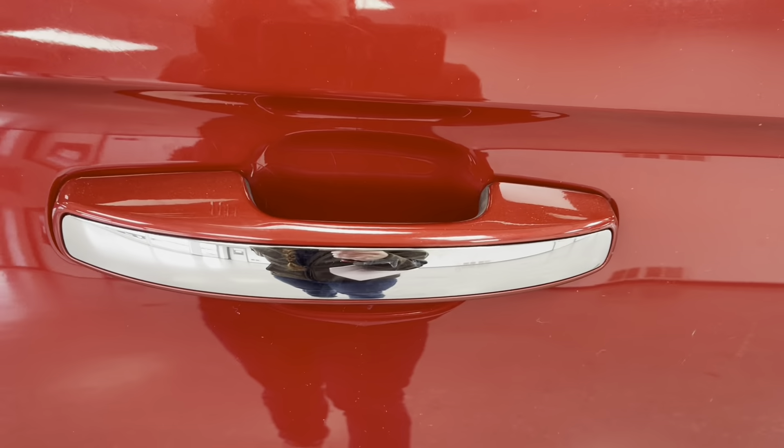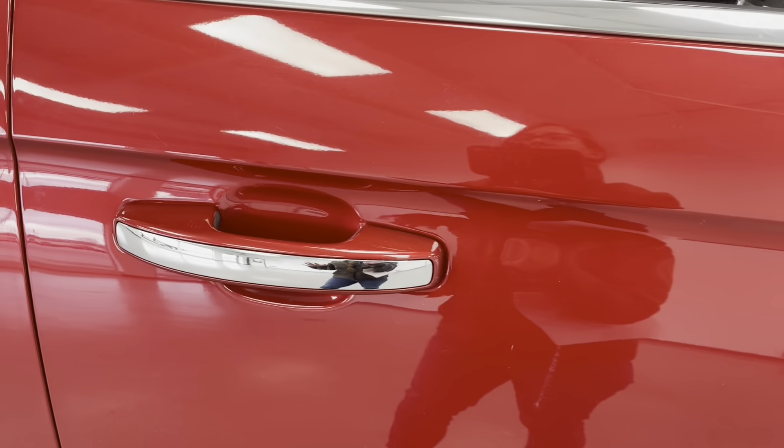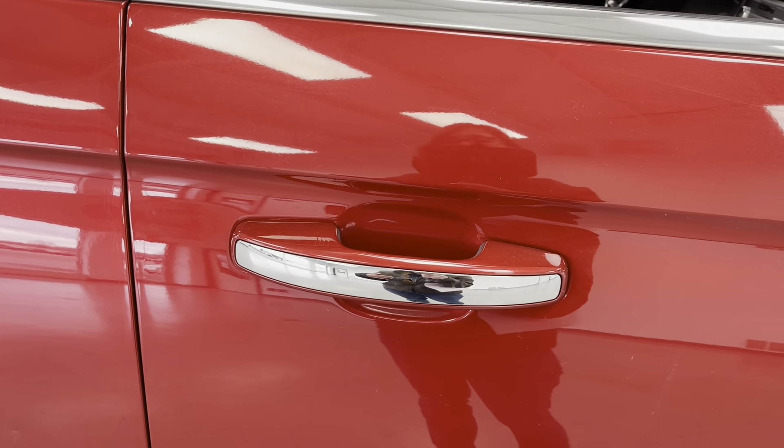I'd also like to point out that here on the door handles, you do have passive keyless entry. That is really handy, because if your vehicle is locked and you have your keys in your pocket or purse, you'll be able to enter your vehicle without having to take them out.